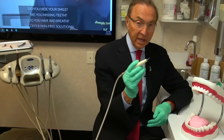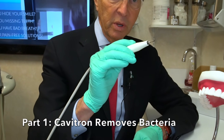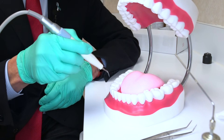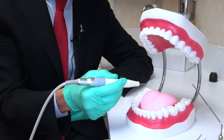The first thing we do is we take a cavitron, which is an ultrasonic device, and we remove all of the bacteria around the teeth, all of the film around the teeth, and all of the bacteria under the gum that may also be contributing to the bad breath.